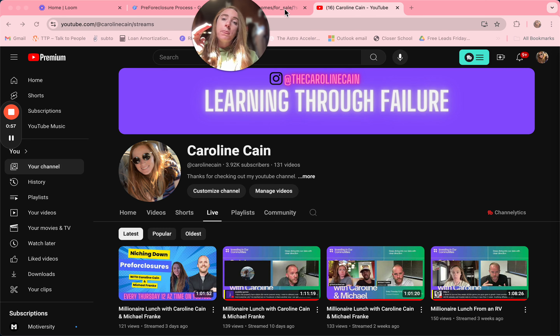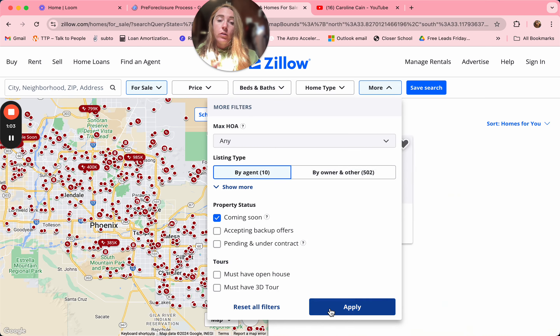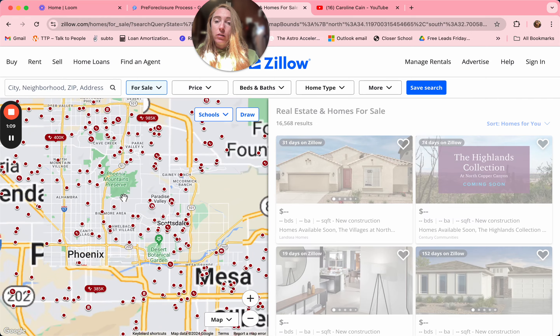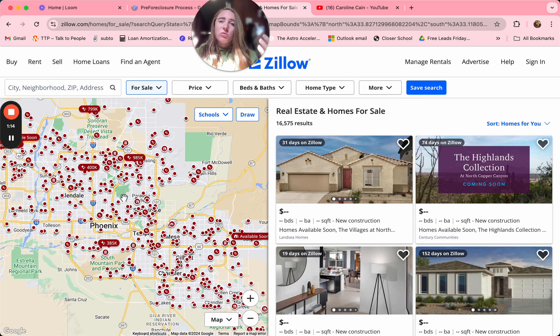First, we're going to go over to Zillow.com — no money needs to be spent. I'm going to reset all of the filters on the page. I chose Maricopa County because that's where I am. I always reverse engineer to make life easier. As real estate investors, we get paid to do one specific thing — tell me in the comments below. We get paid to solve problems.